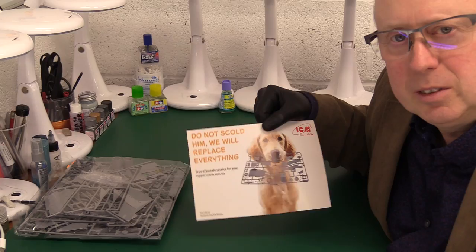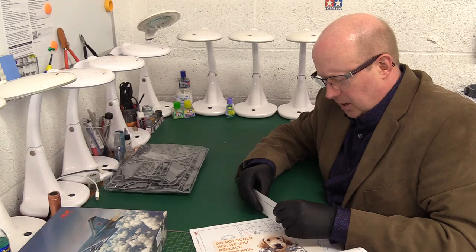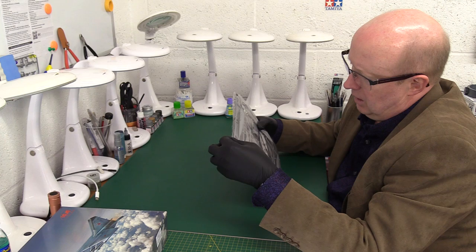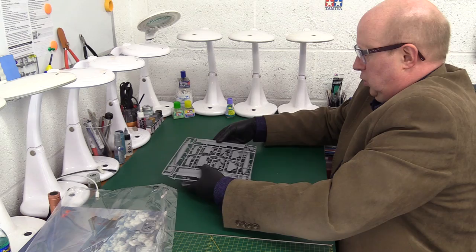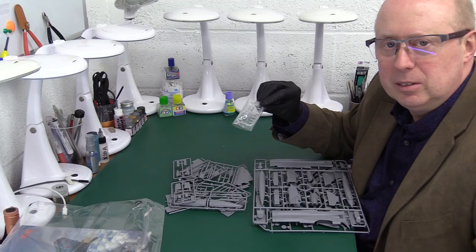Don't forget if the carpet monster gets any of your parts, you can contact ICM - somebody mentioned they were really good at sorting out spare parts, so well done to them. Anyway, let's have a look at what we've got. One big bag - let's gently open that. I wish they wouldn't put it all in one bag, that's a bit silly - it does look a bit thrown together.